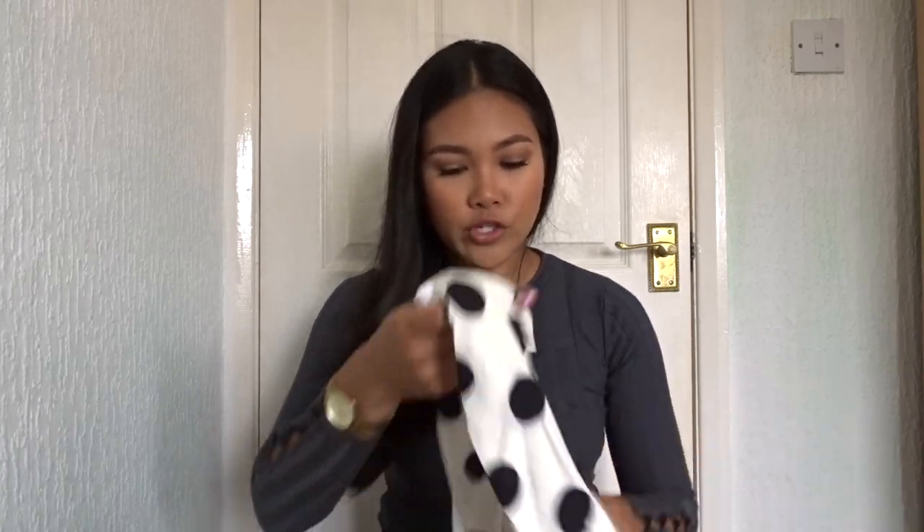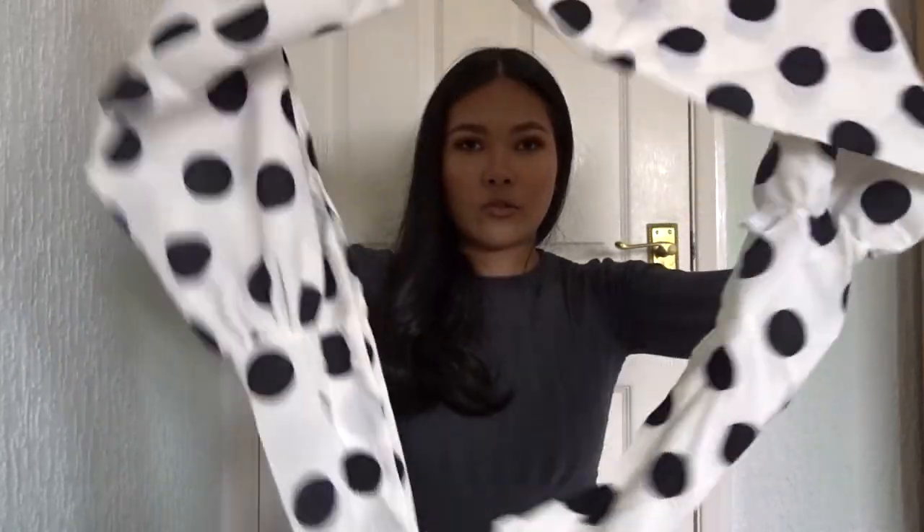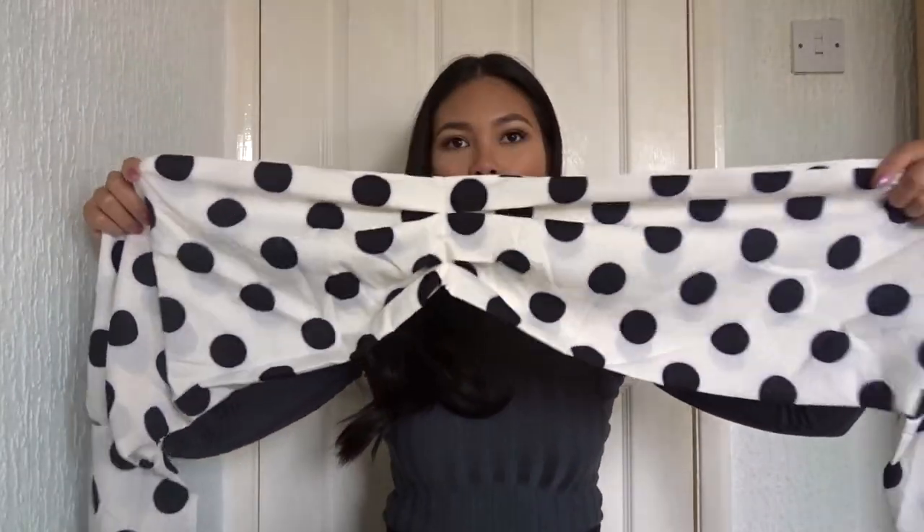I'm showing it like this but you couldn't really tell what it is — it just looks like a long scarf. I could actually wear this as a scarf! But when you put it together I think you can wear it in different ways.